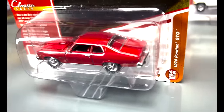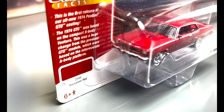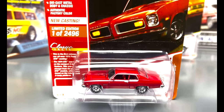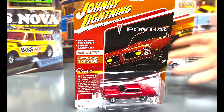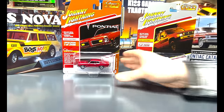We've got it here in the red with red interior, white striping along the sides of it, really great looking. And this of course has a metal chassis, rubber tires, and an opening hood with the detailed engine in it. Being a hobby exclusive, only 2,496 made for this one, so be sure to get one when you can. You'll see more of this '74 GTO coming out in some of our upcoming releases as well.